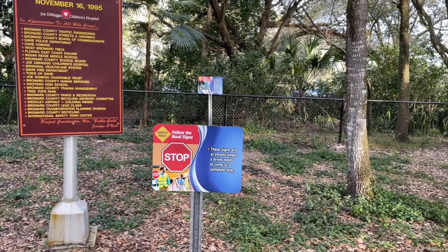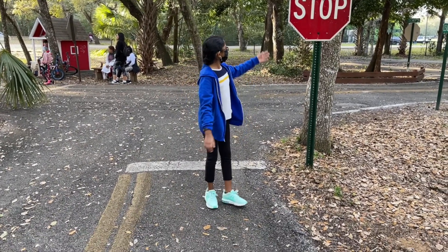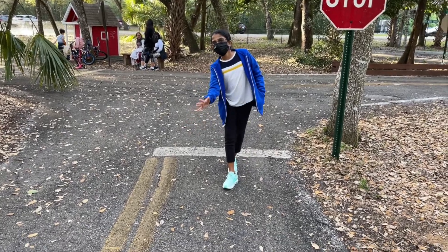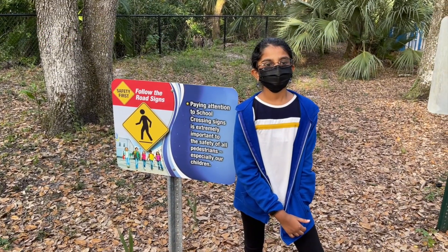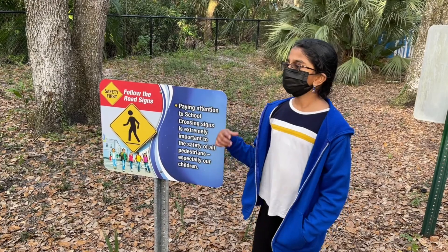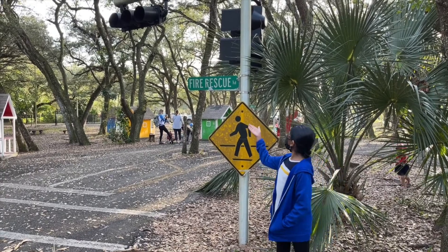Stop means stop, not slow down. At every stop sign, you will see this white bar and it means completely stop, not slow down. Pedestrian safety is very important, especially for school children. Drivers should pay attention, especially in school areas. If you see this sign, it means that it's an area where pedestrians are supposed to cross.